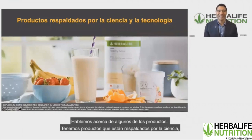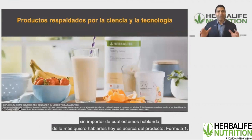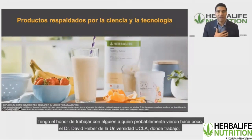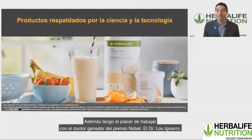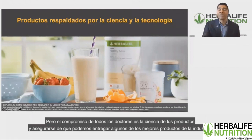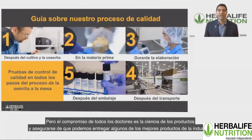We have products that are backed by science. Today I want to talk mostly about our Formula One product, but any product we discuss is backed by science. I have the honor to work with Dr. David Heber from UCLA, and I also have the pleasure of working with a Nobel Prize-winning doctor, Dr. Luis Ignaro, who is very famous. The commitment for all the doctors is product science and making sure that we can deliver the top products in the industry.